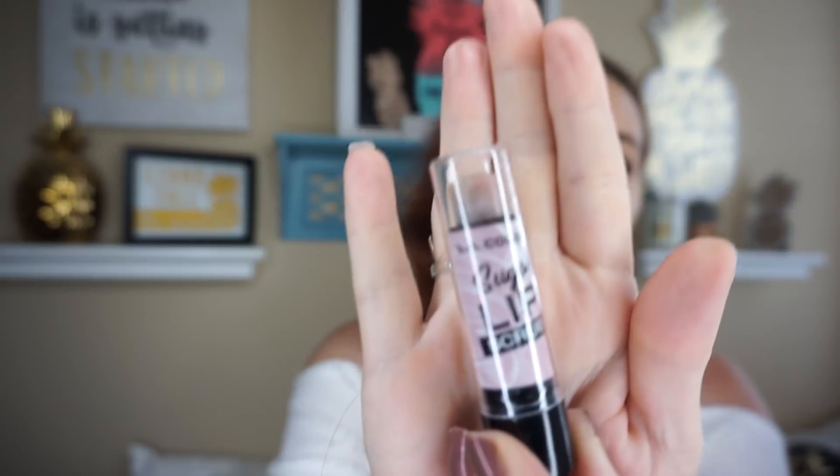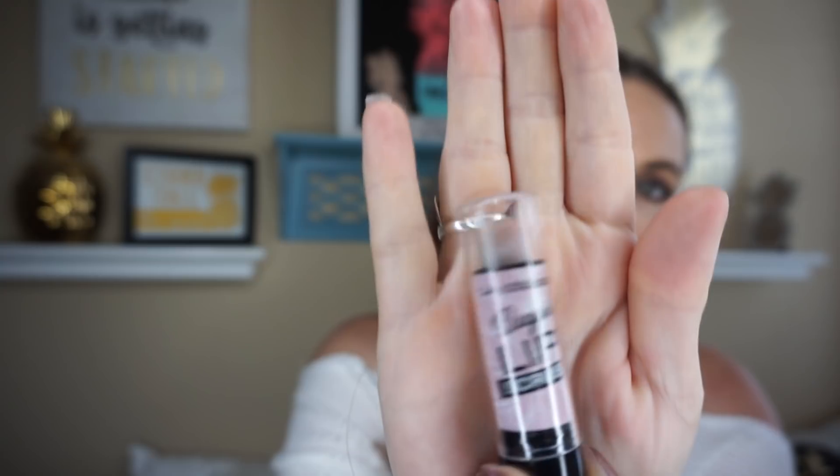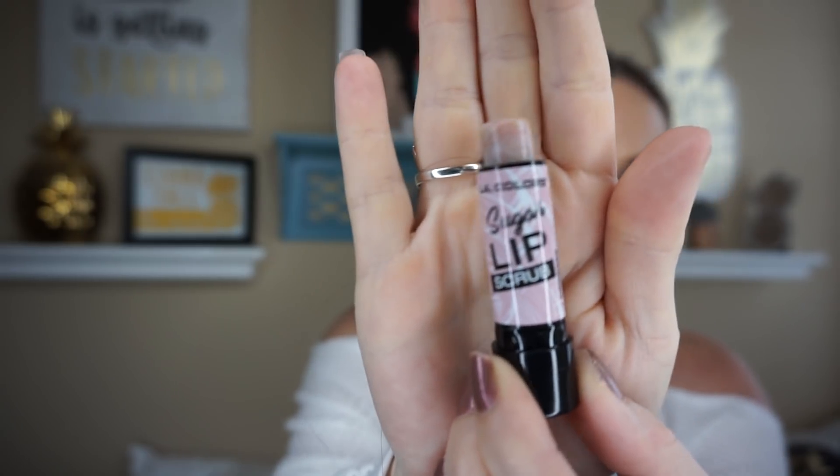I opened this up — this is the new LA Colors sugar lip scrub, and this is what it looks like. You can definitely feel the sugar in there, so it's not as abrasive as some of the sugar scrubs that I've tried.